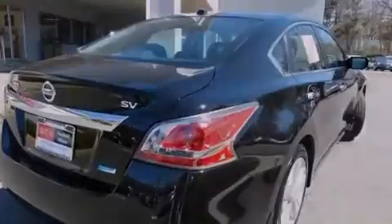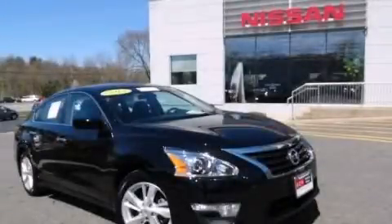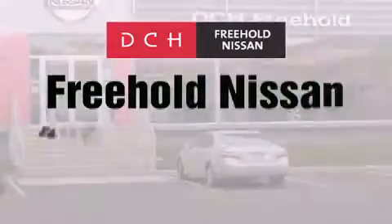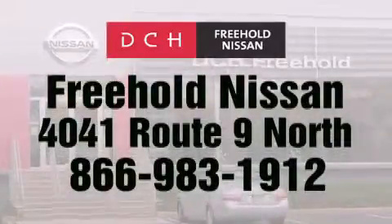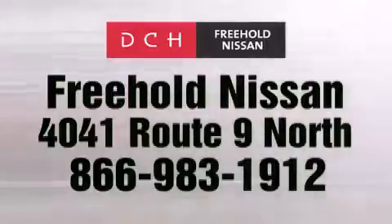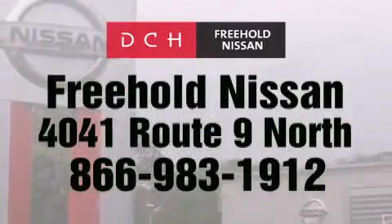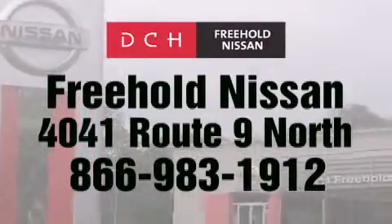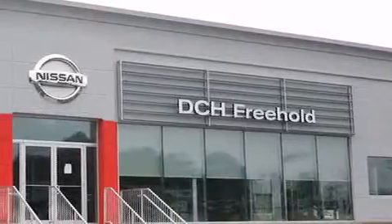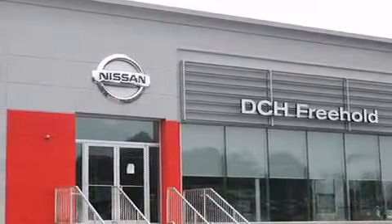Please call today to reserve this vehicle for a test drive. DCH Freehold Nissan is conveniently located across from the Freehold Raceway Mall on 4041 Route 9 North in Freehold. Contact us at 866-983-1912 for more information about this vehicle and others like it. Or visit us at dchfreeholdnissan.com. Driven by a better way. Experience the DCH way.